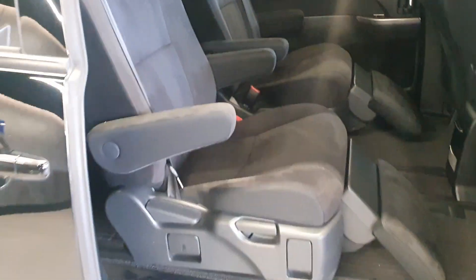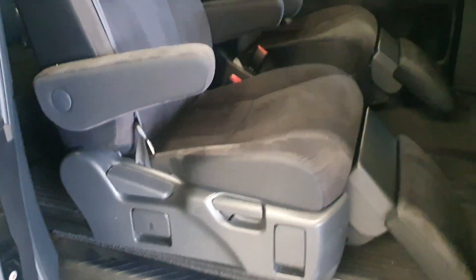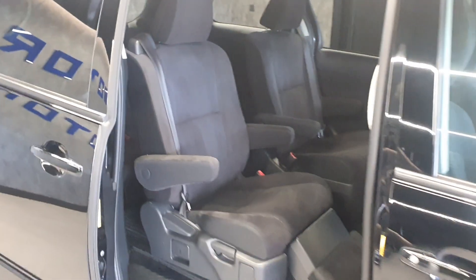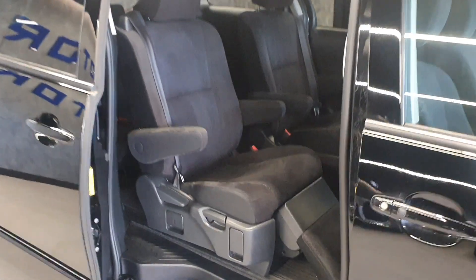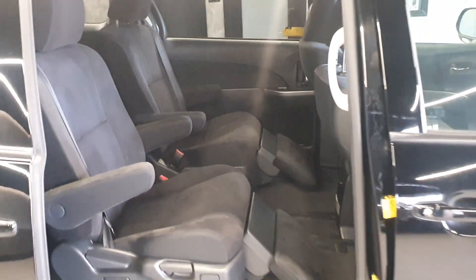Coming on to the seating, the second row seating is a reclining seat with a leg rest — a very cool feature. You're going to fight to sit in the back of this! And then further back you've got the rear seats, so three seats at the back, two seats there, two seats in the front — that's up to seven seats.